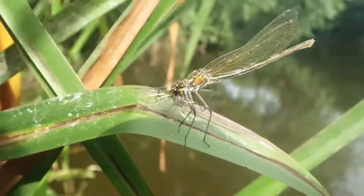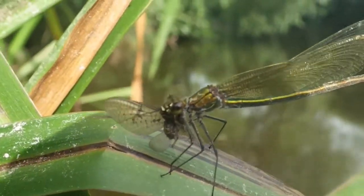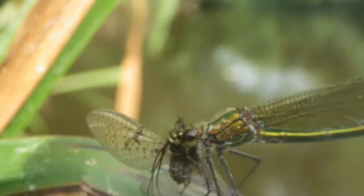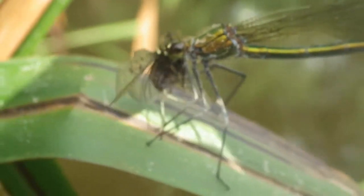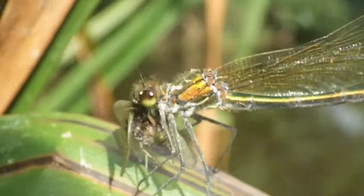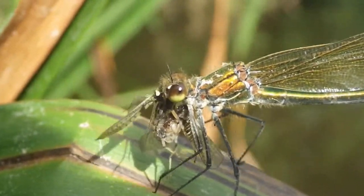This species uses the same hunting technique as the darter family of dragonflies. It sits and waits, watching for its prey to fly close by. It will strike, catching its prey on the wing, then return to its perch and begin to eat it.